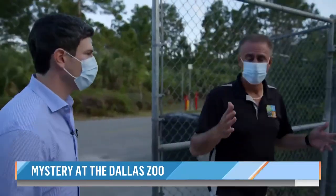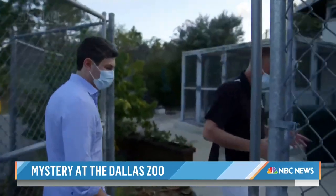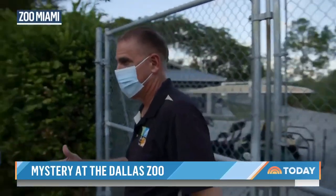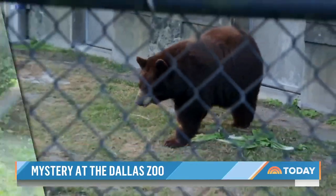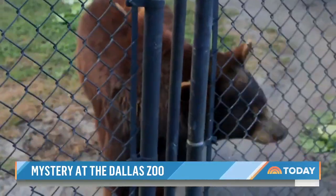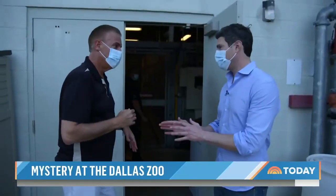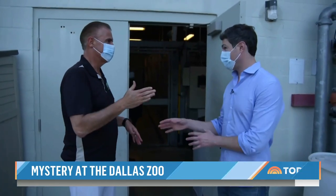These are considered dangerous animals, and there are various layers protecting this area. At Zoo Miami — which has no connection to Dallas Zoo or the incidents — Communications Director Ron McGill takes us to the enclosures housing black bears and a Florida panther, wearing masks because those animals are susceptible to COVID. He says there are between five and six layers of protection for each animal.